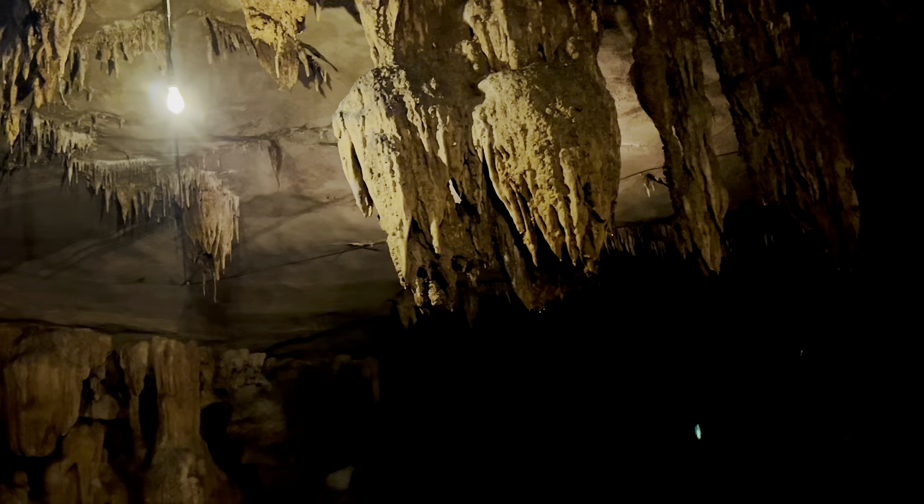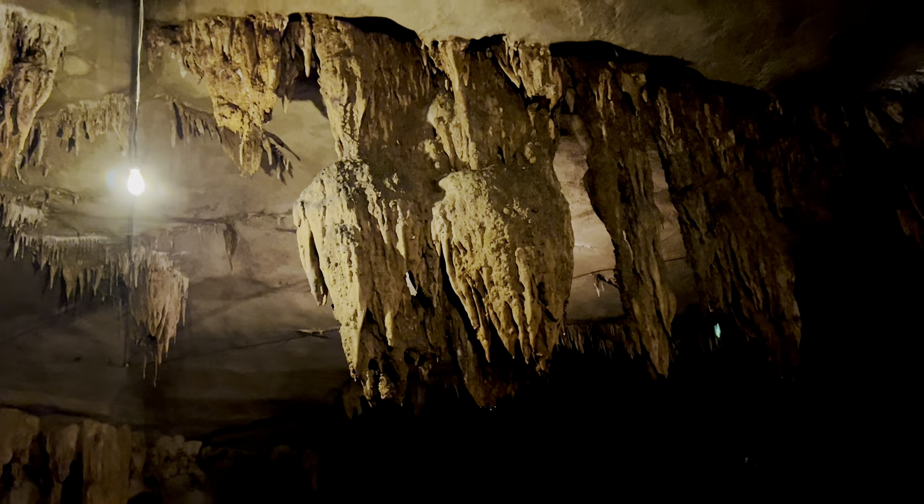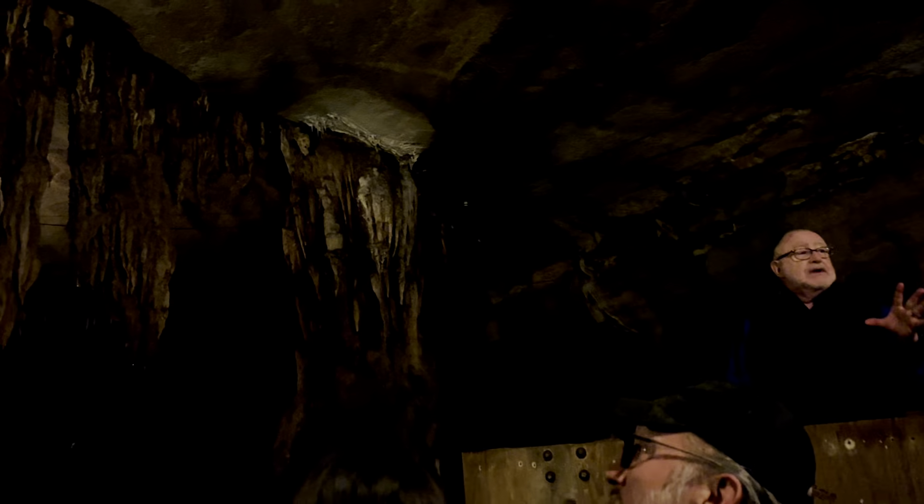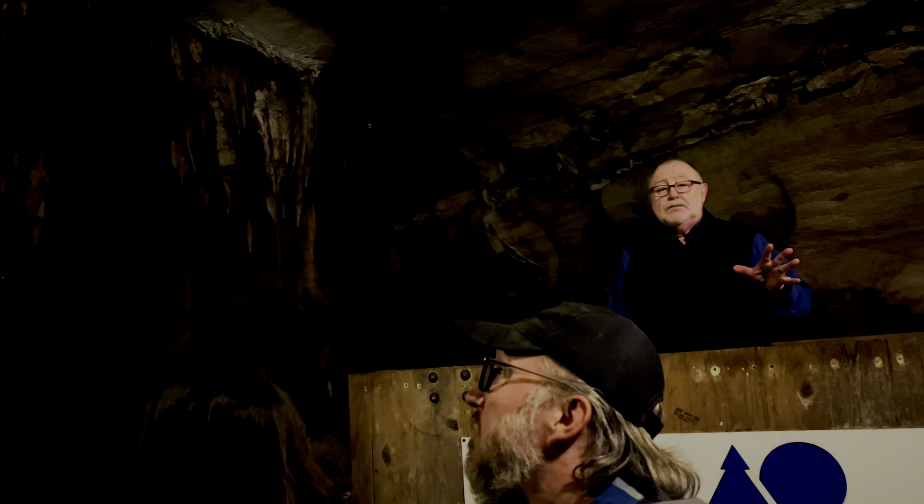20 years later, we finally put in a little generator powered by a steam engine, and it provided electricity for the Thomas Edison-type light bulbs. Now that was new technology, a big deal at that time. We had people from all around here in the Missouri hills coming to the cave just to see those newfangled light bulbs they'd been hearing about.